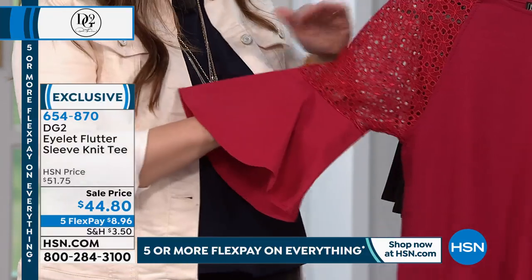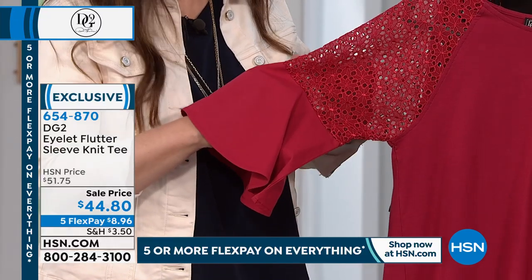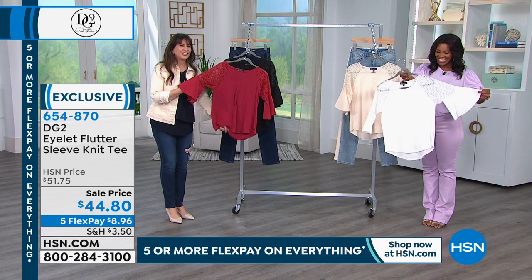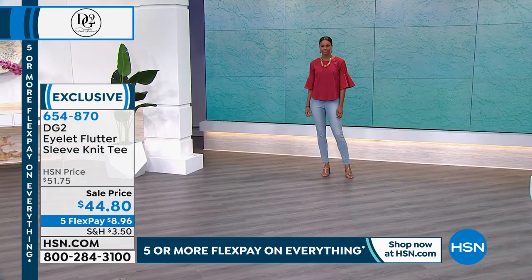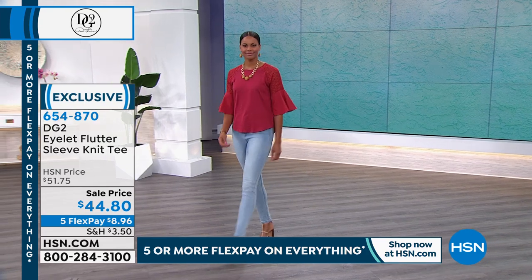And look at that sleeve. This is a woven on the end, creating that beautiful tulip shape. There's your eyelet. And then this is your favorite T-shirt material creating the body of the top. So it's one of those mixed medias. It has a lot going on, but the overall silhouette as you can see is just a beauty.